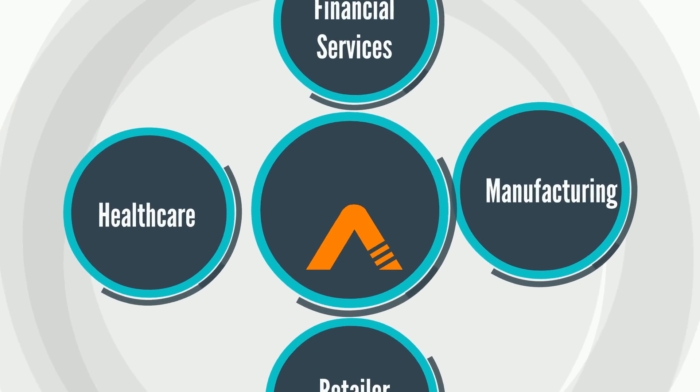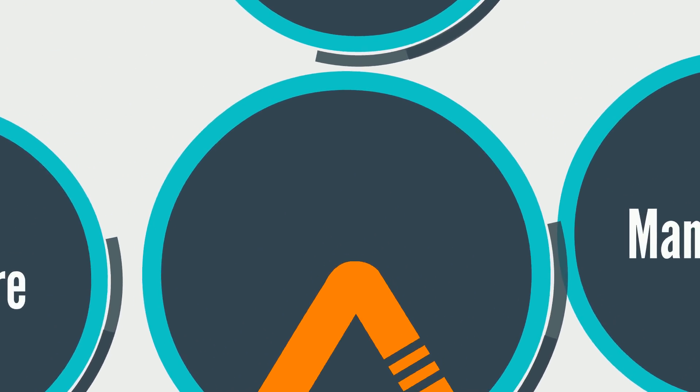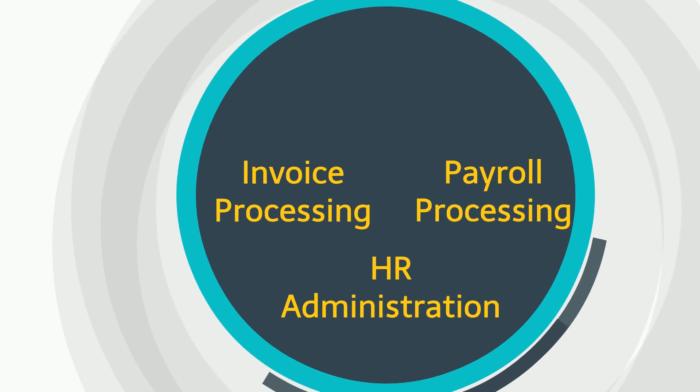Whether you are in healthcare, banking and finance, manufacturing or a global retailer, Automation Edge can help any business by automating its repetitive, rule-based processes like invoice processing, payroll processing, HR administration, and more.